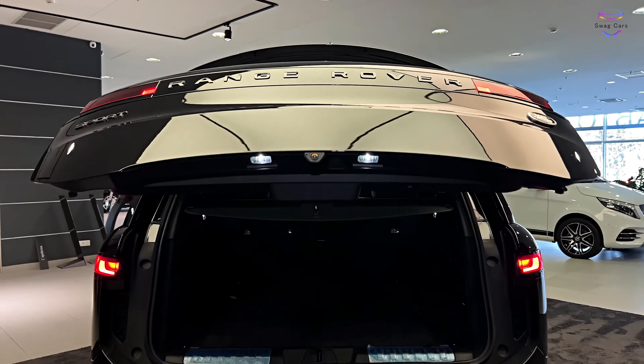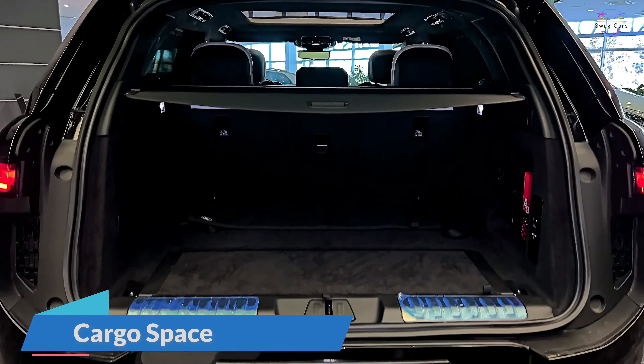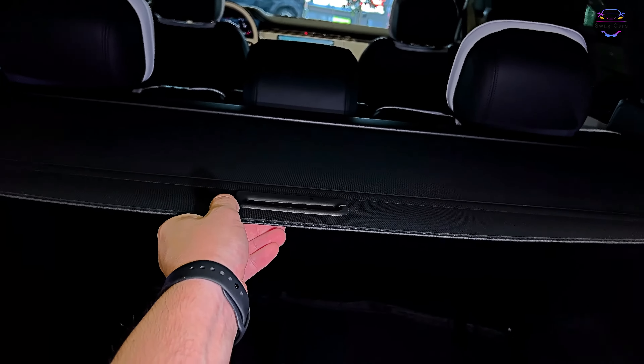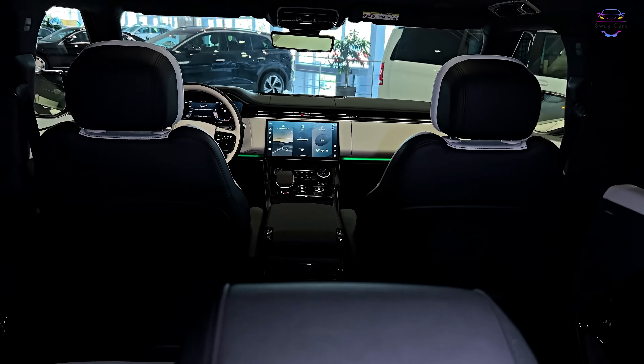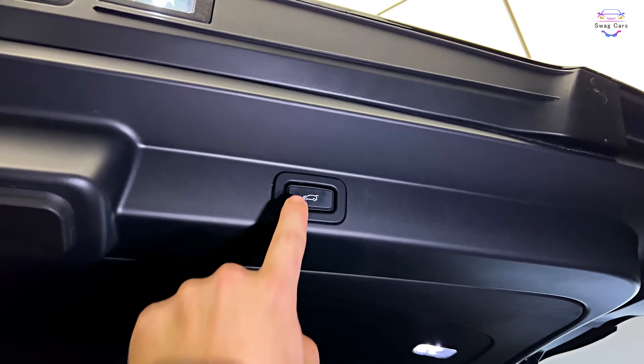In terms of cargo capacity, the Range Rover Sport doesn't disappoint. With the rear seats up, you'll have 27.5 cubic feet of space, and folding them down expands it to a generous 63.7 cubic feet. Whether it's a weekend getaway or a trip to the grocery store, this SUV can handle all your cargo needs with ease.